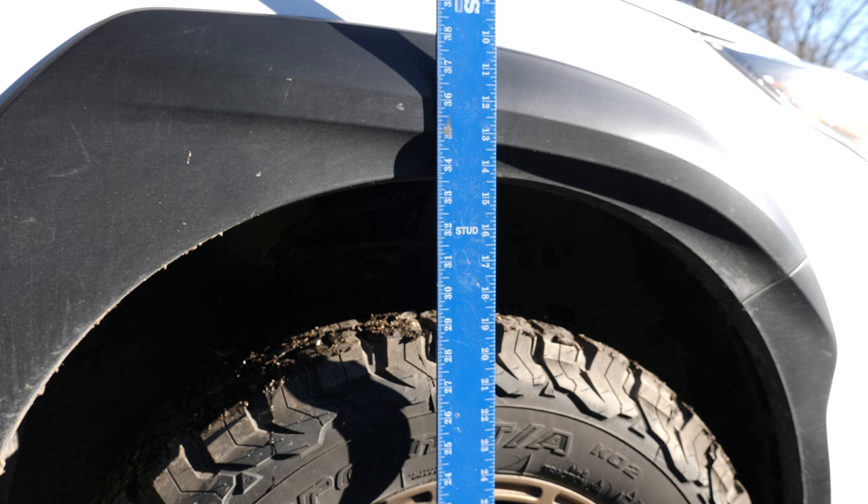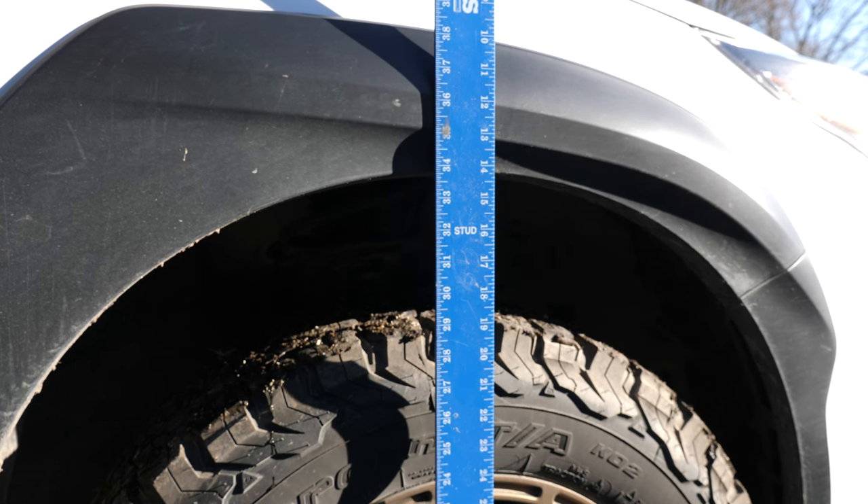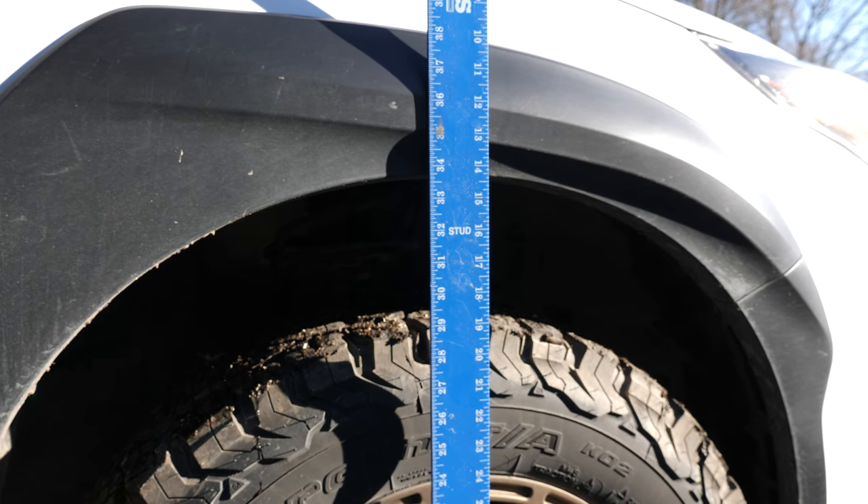And why that's important is because what happened in the front was you get the opposite effect. So with the 2,200-pound trailer, it went a half inch up in the front. So we lost an inch in the back and we gained a half in the front. Why that's important is because when you're towing anything and you have that suspension sag, too much of that suspension sag is extremely hard on your suspension itself.